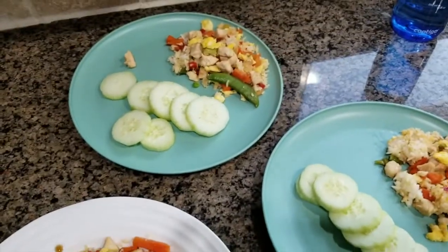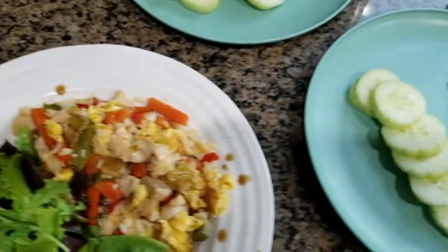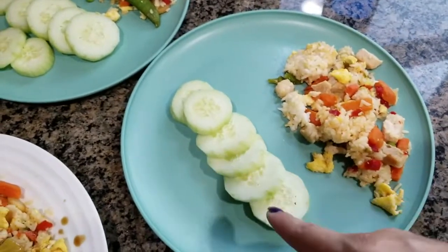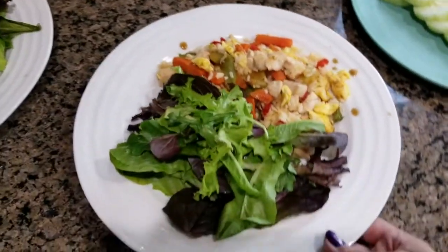We're having ours with a side of salad since I had it in the fridge, so we might as well use it. And then the girls are going to have some cucumber that I cut and prepped for them yesterday. Alright guys, so this is dinner tonight.